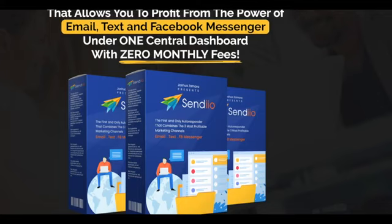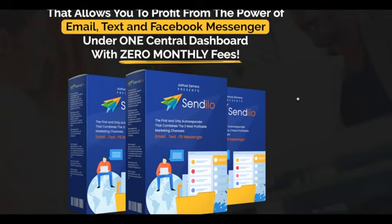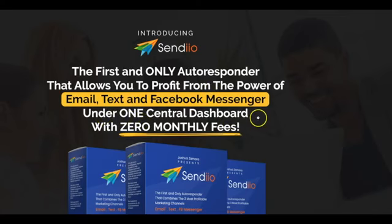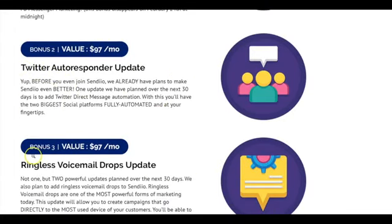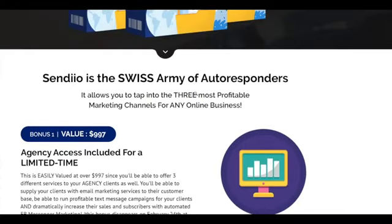That is Sendio in a nutshell, and that is our bonuses in a nutshell. Make sure that you lock this in. We're going live on February 21st at 11 a.m. Eastern Standard Time. Sendio is the first and only autoresponder that allows you to profit from email, text, and Facebook Messenger under one central dashboard with zero monthly fees — and you're also locking in Twitter and ringless voicemail drops. This is easily the best autoresponder you will ever get your hands on, so click the link below, check out the bonuses, and I look forward to seeing you in the members area.